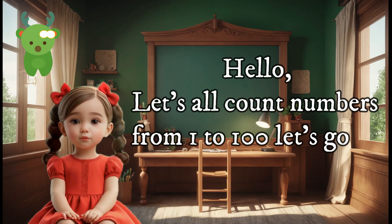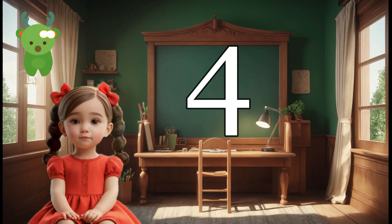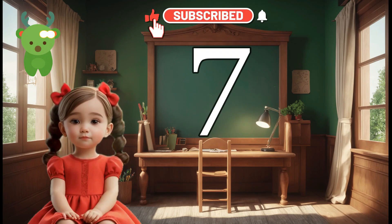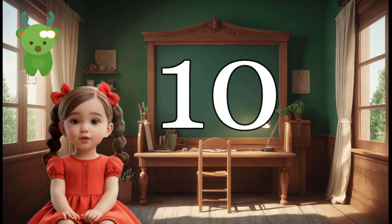let's all count numbers from 1 to 100. Let's go on. 1, 2, 3, 4, 5, 6, 7, 8, 9, 10.